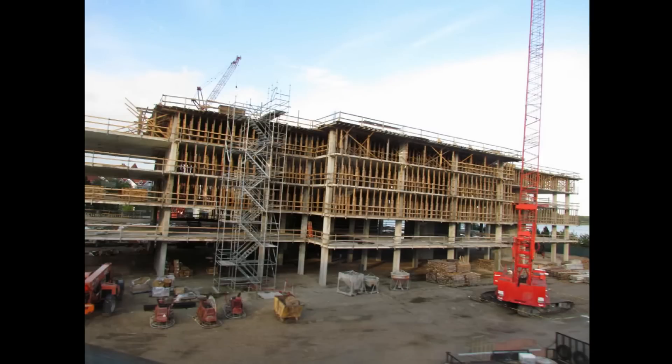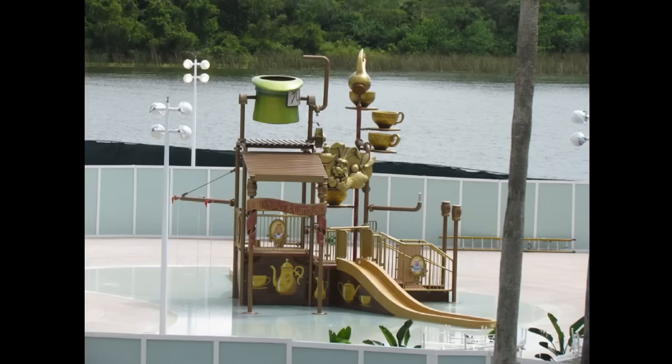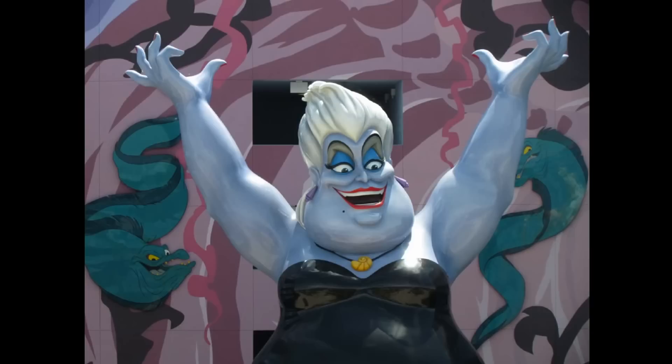On the way out, let's have a look at the DVC under construction next to the Grand Floridian. There's a couple of views — this is the parking lot across the way, and those street lamps are new, as well as a play area for Grand Floridian itself. This is visible only really from the monorail, and as you can see, it's going to be themed to the Mad Tea Party with those bronze decorations.